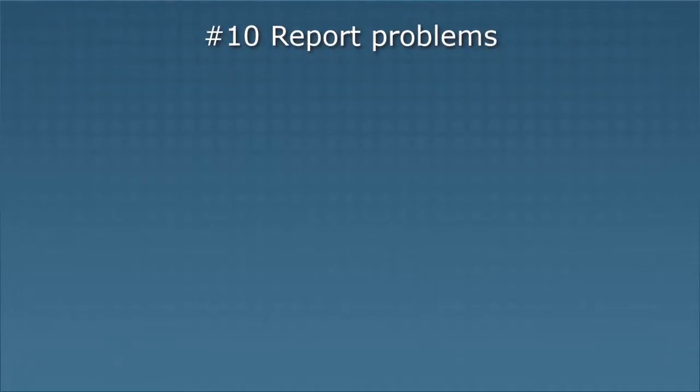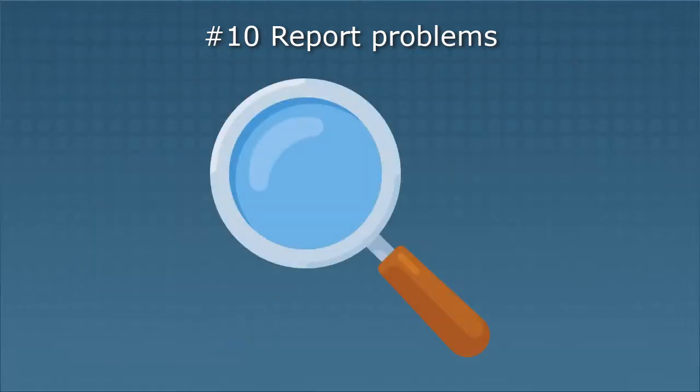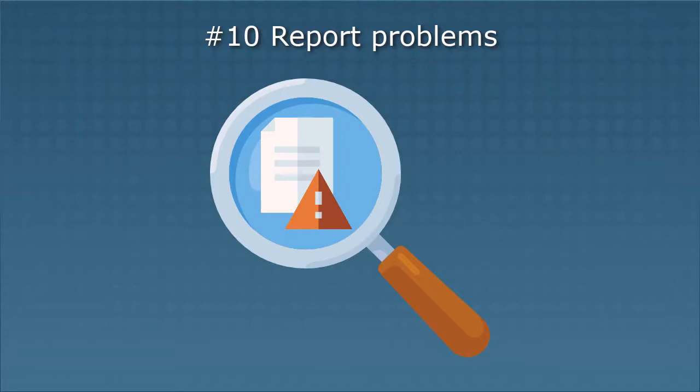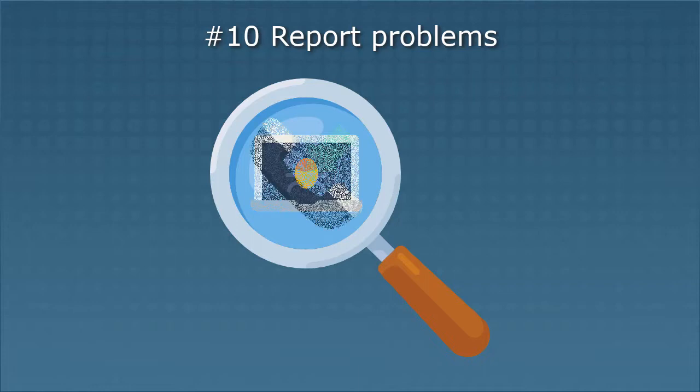Number ten: report problems. As we said at the beginning, you are both a target of cyber criminals as well as part of the defense against them. Part of your job in defending against cyber attacks and data breaches is reporting problems to the IT department when you encounter them. Be especially watchful for suspicious emails or links in emails, requests from Microsoft Authenticator to approve logins outside of your workday, insecurely stored passwords or files, programs that you don't recognize, and phone calls asking for sensitive information.